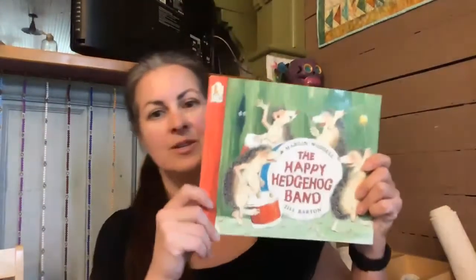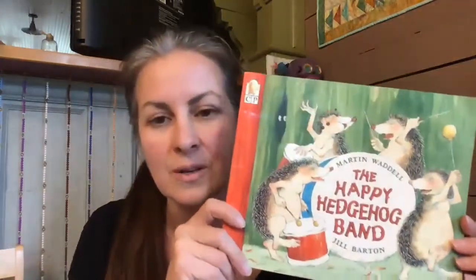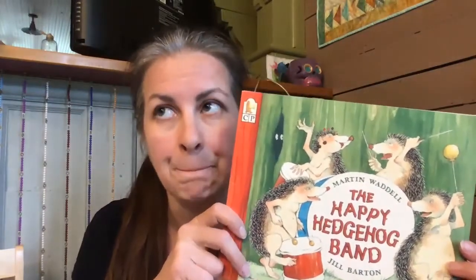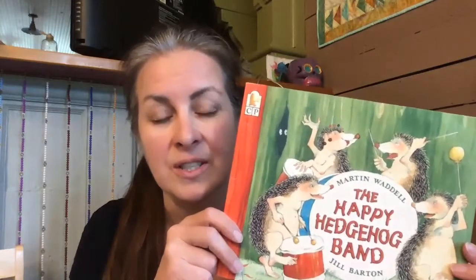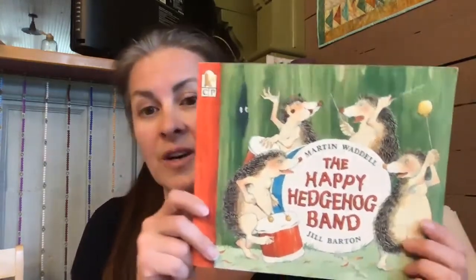Hi, I have a book here that I want to share with you. It's called The Happy Hedgehog Band, and it's a fun story that you can read at circle time. If your children have been well trained in using their instruments by following directions — so that means they don't just make a bunch of noise and cacophony without your explicit instruction — then you can give them instruments to join in during the story.